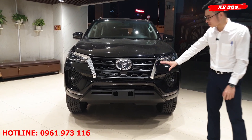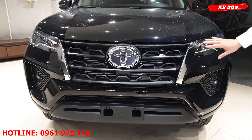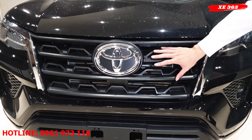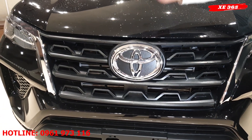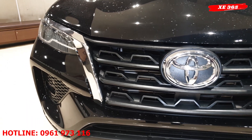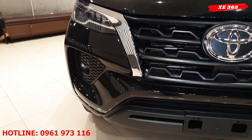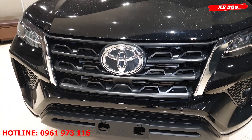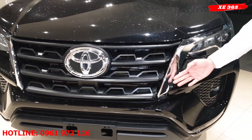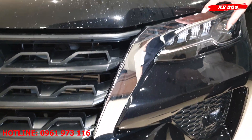Đầu tiên về phần đầu xe, lưới tản nhiệt phía trước có logo to hơn so với bản trước. Mạng chrome với những lưới tản nhiệt hình thang và những con sóng. Kèm theo có những viền mạng chrome vuốt qua cả hệ thống đèn, trông rất sắc nét.